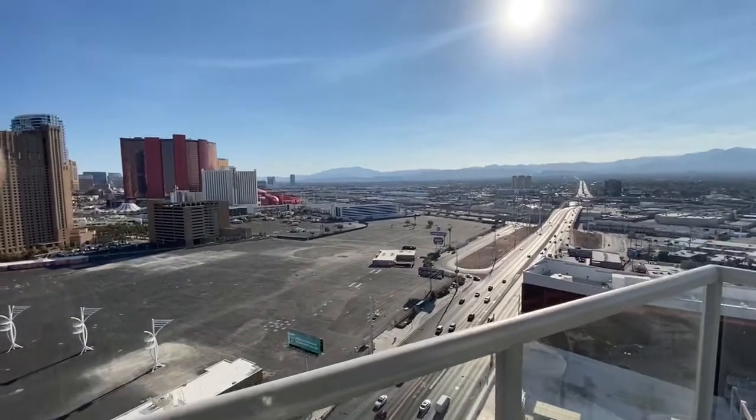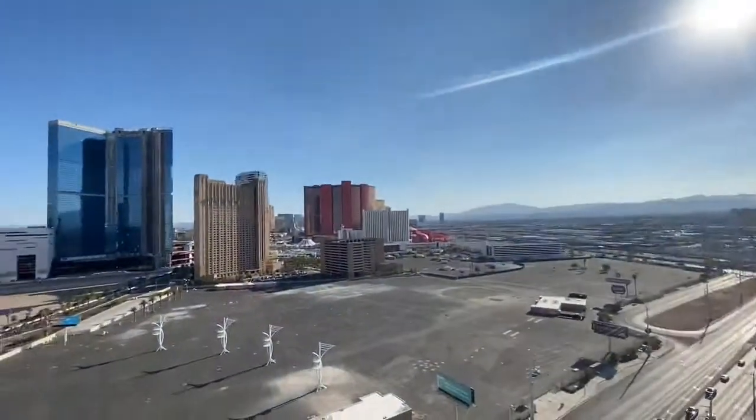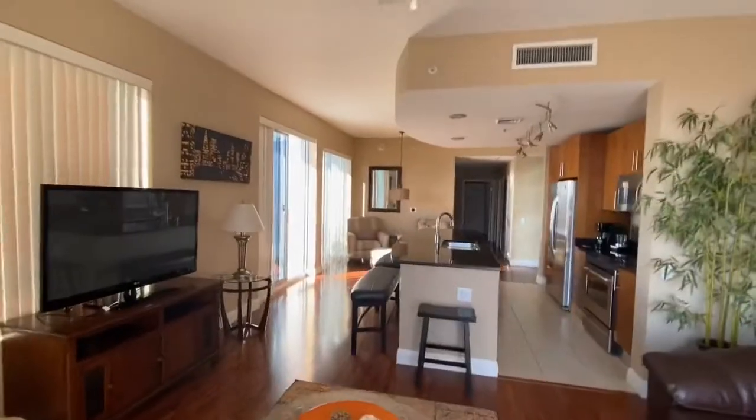I'm at Allure — two bedroom, two bath, 1,563 square feet, and I'm 21 stories up. I'm not trying to knock unit 1101, but 2101 has a little bit more something. I'm just digging it more, being on the 21st floor than I was on the 11th floor. Again, we're on the 21st floor, 2101 here at the Allure — two bedroom, two bath, fully furnished.